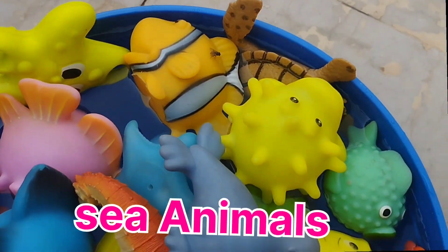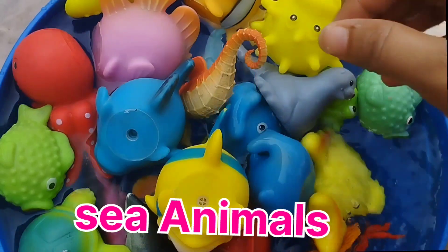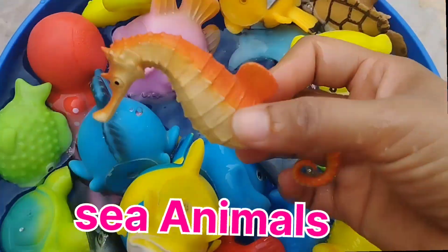Today we have a lot of sea animal toys. Let's learn their names one by one. Are you ready, kids?